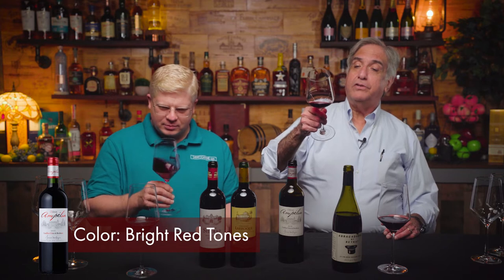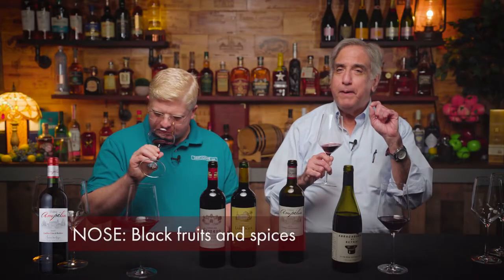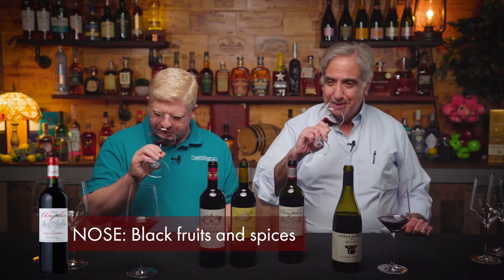The color has some bright red tones to it. In the nose, I'm picking up that little almost peppery note from the Cabernet Franc — it's almost savory. Great food wine. It has good acidity but is still well balanced. Tannins are there but not overwhelming. You look for balance in a wine — absolutely.